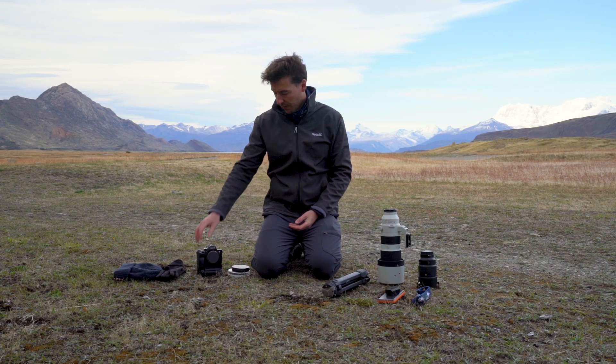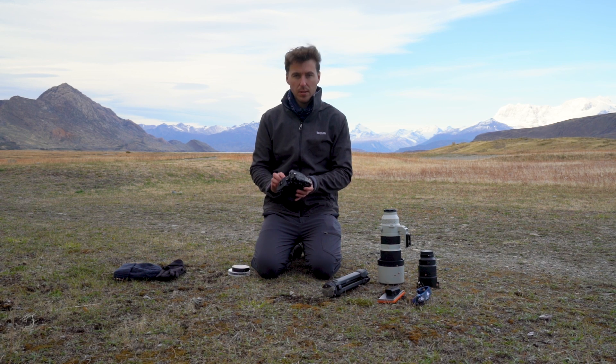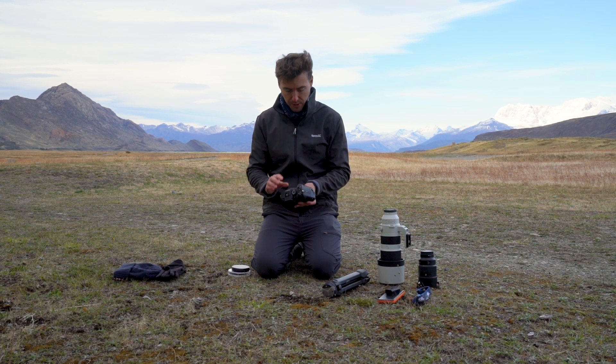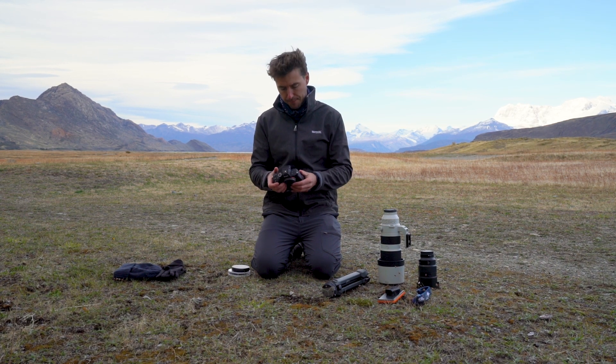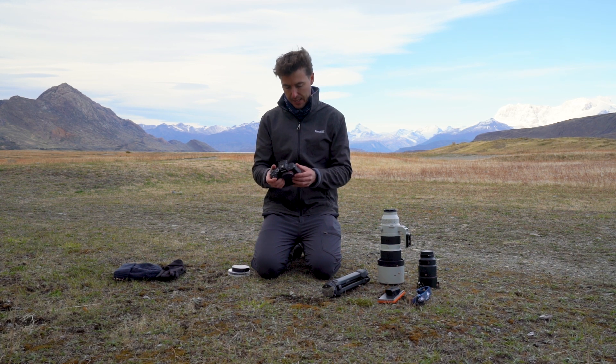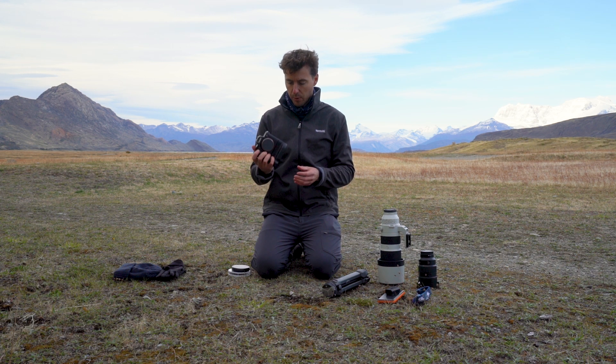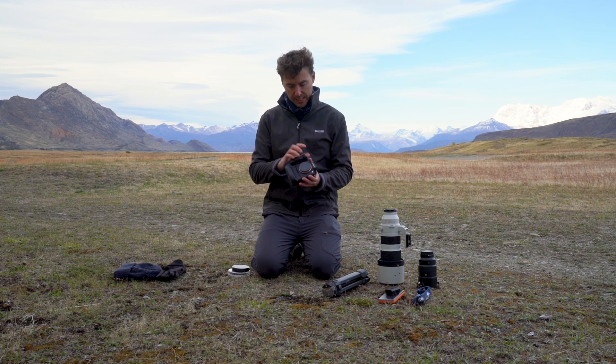In terms of camera body, I'm focusing more on landscape than wildlife, so I am using a full frame body — 42 megapixels — just to really bring out the most in the landscape. But if you're after wildlife, I would suggest getting a crop sensor. This works really well for me.